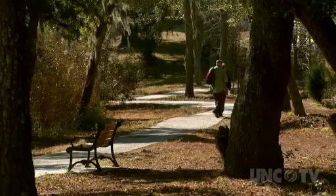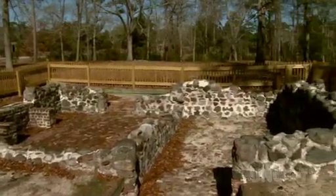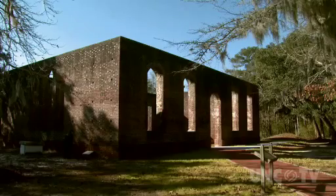The site is an archaeological site, so there's been no reconstruction of any of the homes or buildings that were in the town. What you'll see are the foundations of the homes and buildings of the once-thriving port town. The most intact building remaining here is St. Philip's Church.